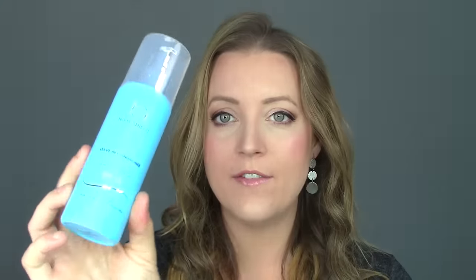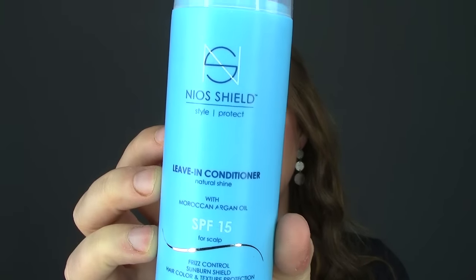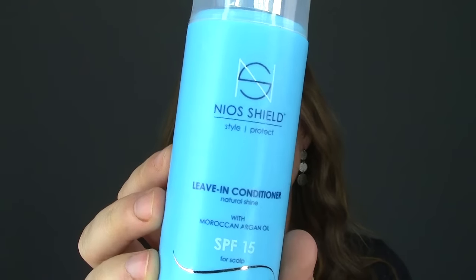The next thing is from Neos Shield — a Style Protect leave-in conditioner with SPF 15 for the scalp. Really interesting — I didn't notice that the first time I opened it. I like leave-in conditioners, and it's full-size. The SPF 15 is a really good idea because when it's super hot out, your part can tend to burn. The summer is pretty much over so I won't be able to try that aspect much, but a full-size leave-in conditioner is a win.